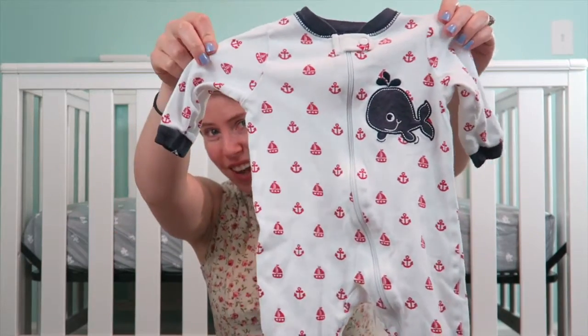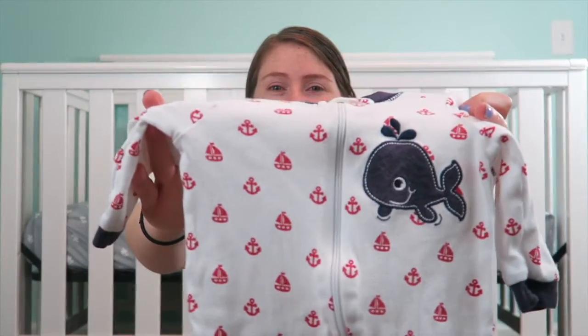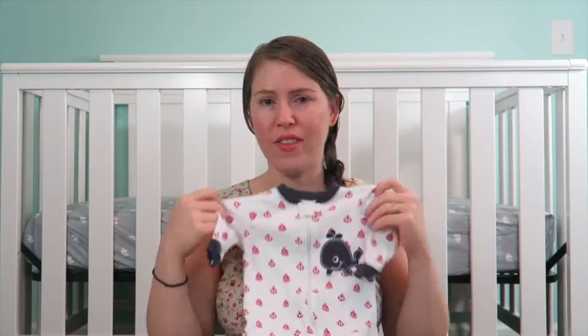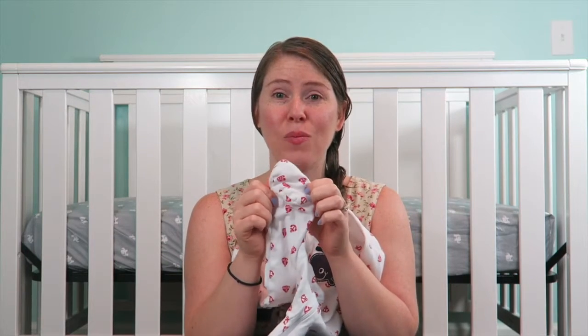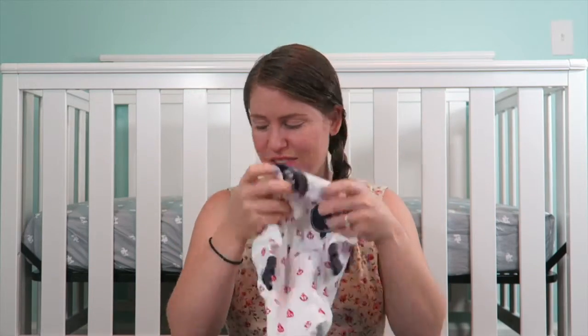Okay, this is probably my favorite sleeper that I got because again I love the red, white, and blue — but look how cute. It's got a whale and it's white and it has red sailboats and anchors on it, and it has a blue whale. I just love that. And it does have the feeties. I love a little baby in little feeties — it's so cute because their little body is all stretched out and it's just adorable.